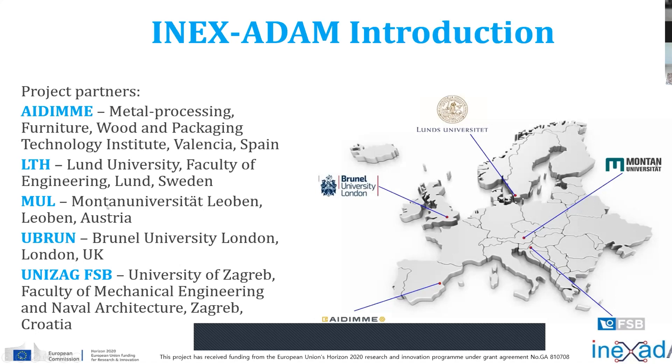Then we have, as a partner, Montana University in Melbourne. They are experts in mixing, preparing, and developing materials for mainly fused filament fabrication technologies — not only polymers, but also composite materials like metals, combinations of metals and polymers, ceramic polymers, and so on. And we have a partner from the UK.